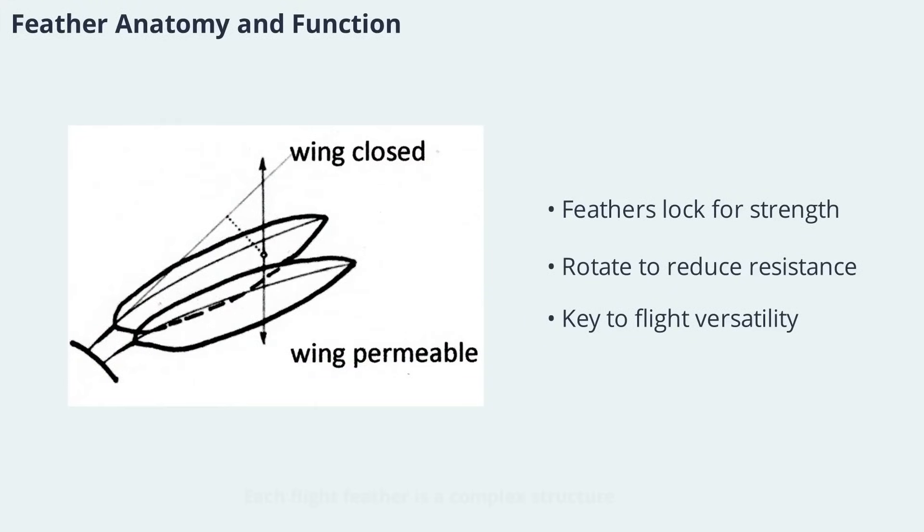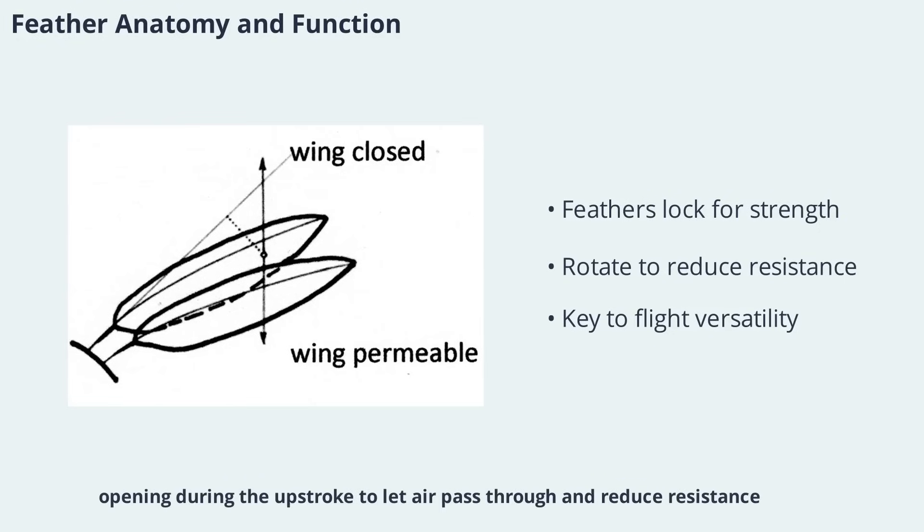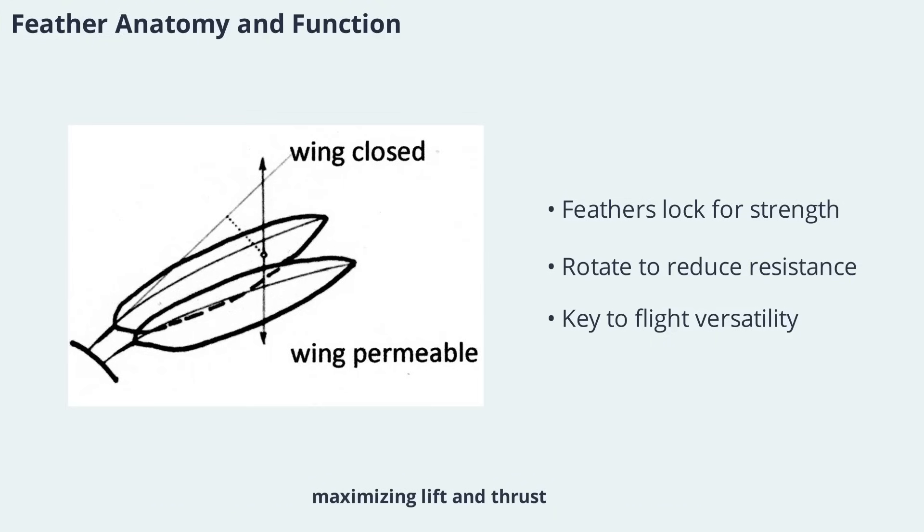Each flight feather is a complex structure, with a shaft that bends slightly off its axis and veins that lock together using tiny hooklets. This design allows feathers to rotate within their follicles, opening during the upstroke to let air pass through and reduce resistance. During the downstroke, the feathers lock to form a solid surface, maximizing lift and thrust. The ability to rotate and separate feathers is crucial for efficient flight, especially in birds that need to maneuver quickly or fly at slow speeds. This intricate feather anatomy is a key factor in the versatility of bird flight.